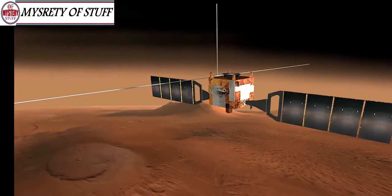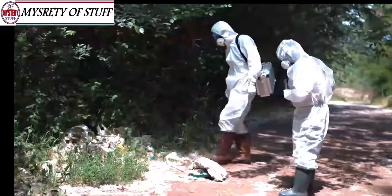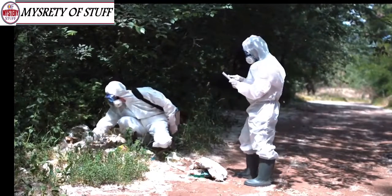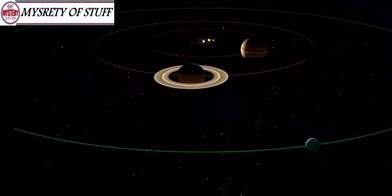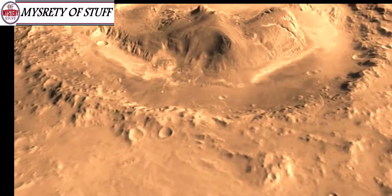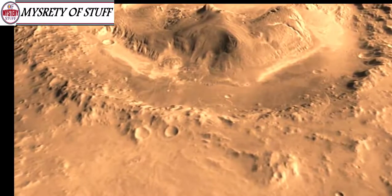Ever since it left Earth, the Mars Express mission has been revealing staggering truths about the mysterious planet. Then in December 2018, researchers on the ground announced another fascinating revelation. Over the course of several orbits, the probe had put together a picture of a unique landmark known as the Korolev crater.